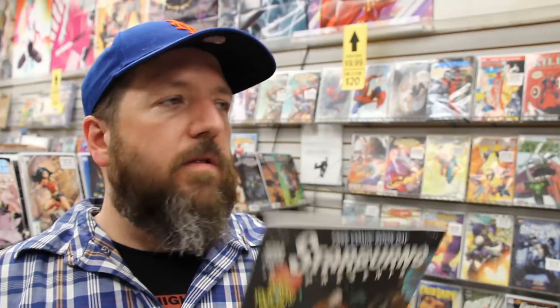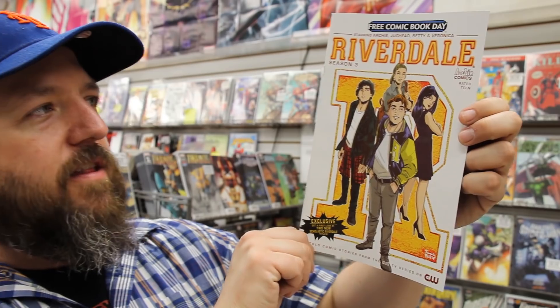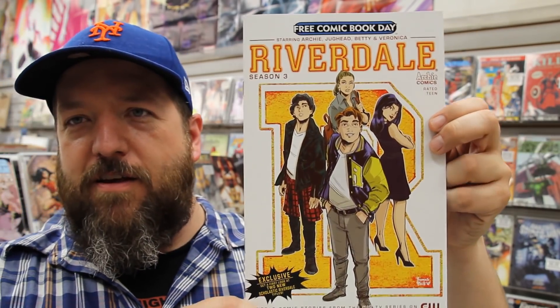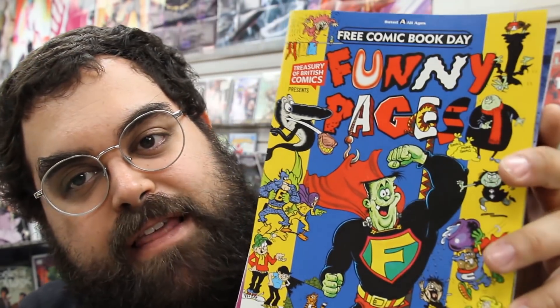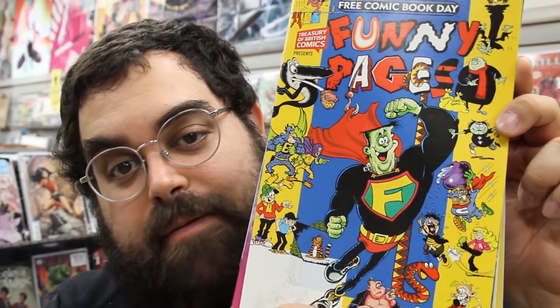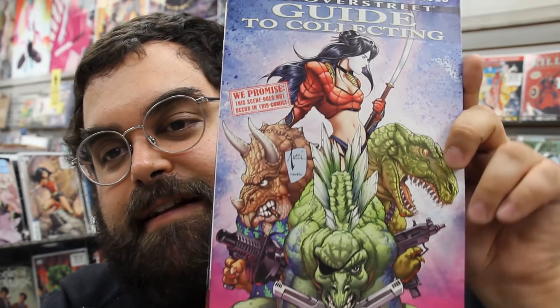We've got Starburns Presents issue number two — there are four or five short stories in this book. Grumble vs. the Goon from Albatross Books. We've got Riverdale Season Three — untold stories from the world of the Riverdale TV show. A Sheets Story from Carousel Comics. We've got Zagor, the Alien Saga — it kind of looks like Flash Thompson. Treasure of British Comics presents the Funny Pages. You know it's going to be funny if it's British comics. And Casper's Spooksville.